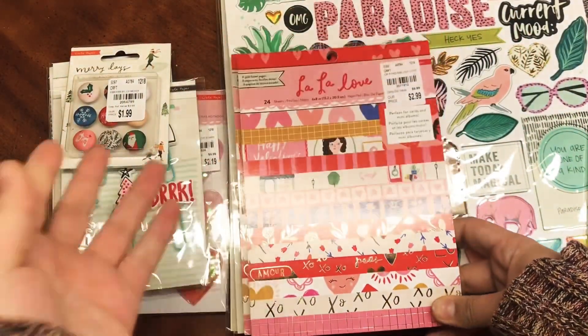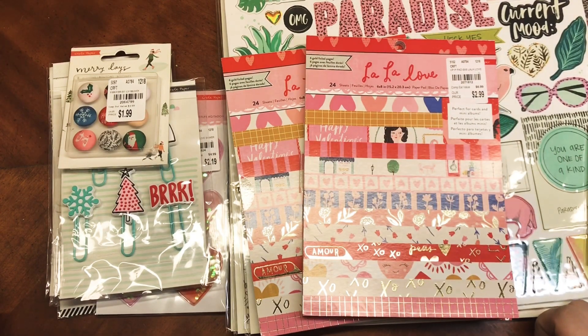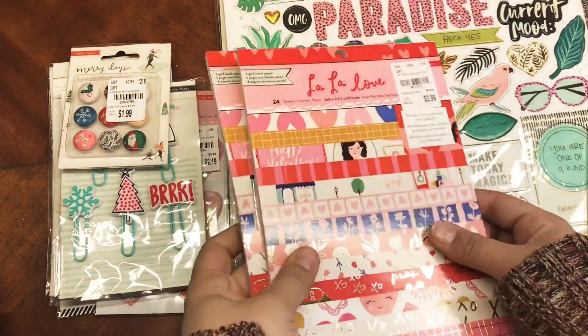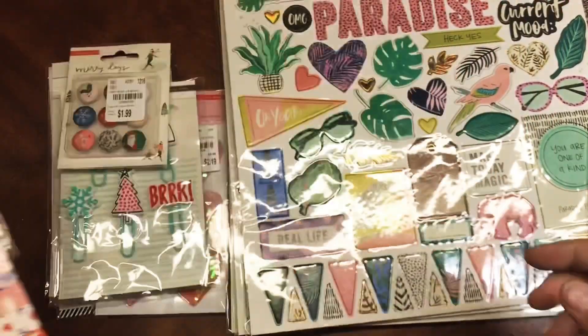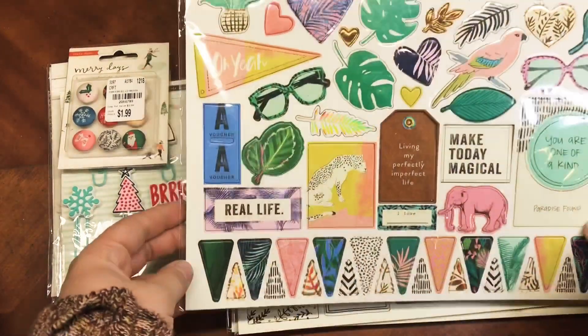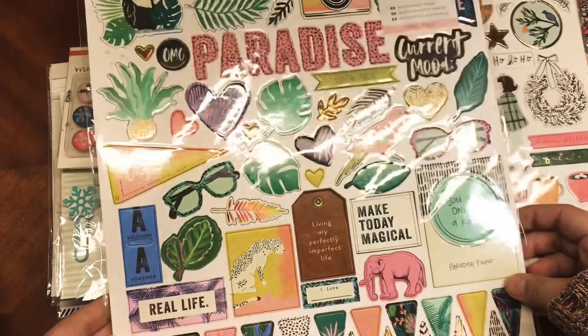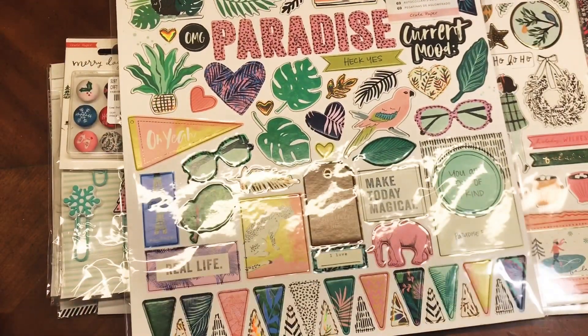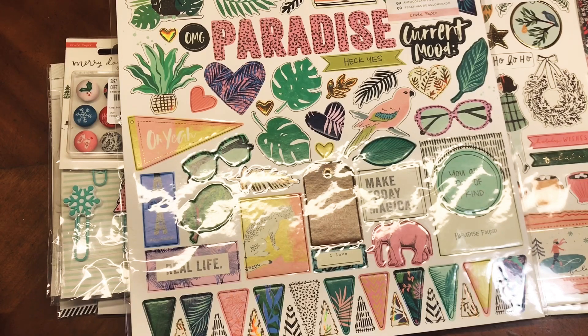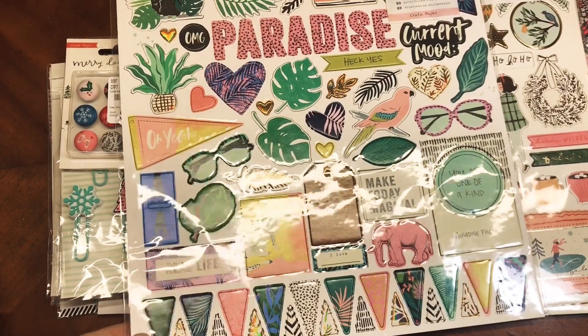I went ahead and picked up two because I have no Valentine's Day papers. I've basically just pulled stuff from my stash and bought a few individual sheets. They also had the Wild Heart chipboard, which is so cute and adorable — I have stuff I think will match it. I didn't try to find everything from the collection since I already had a few things, and I thought this chipboard would work with what I have.